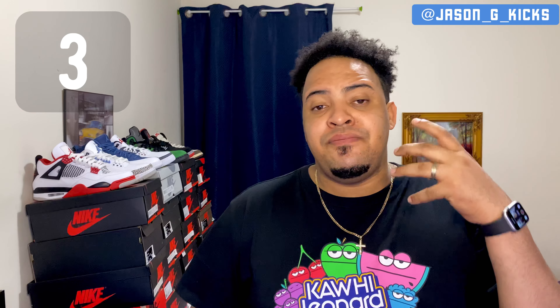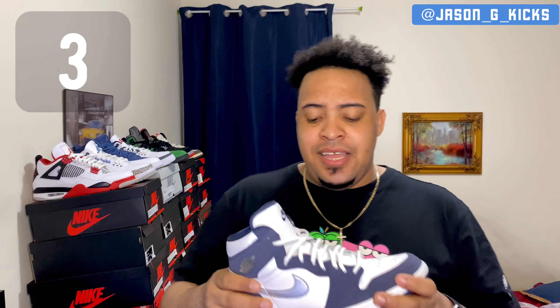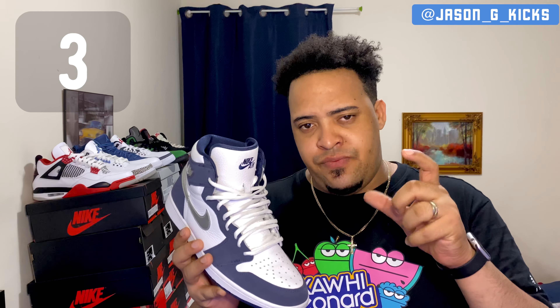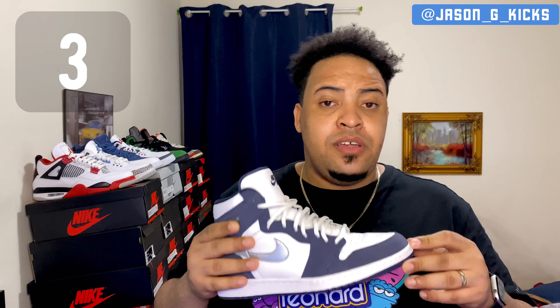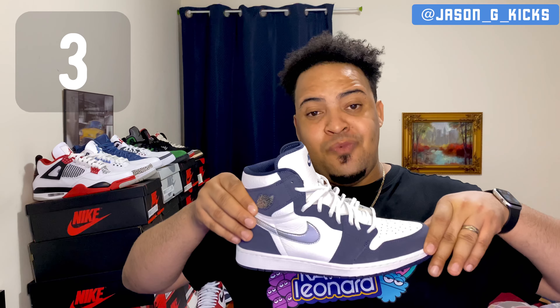At number 3 we have another beautiful Jordan 1 with amazing quality — the Air Jordan 1 Retro High Midnight Navy. The quality on this shoe is amazing. I'm rocking this one with white laces. I got this one on Amazon. The materials are unbelievable and this beauty right here could have been number 1 — any of the top 5 could be number 1 for me — but right now this is number 3, the Jordan 1 Midnight Navy.